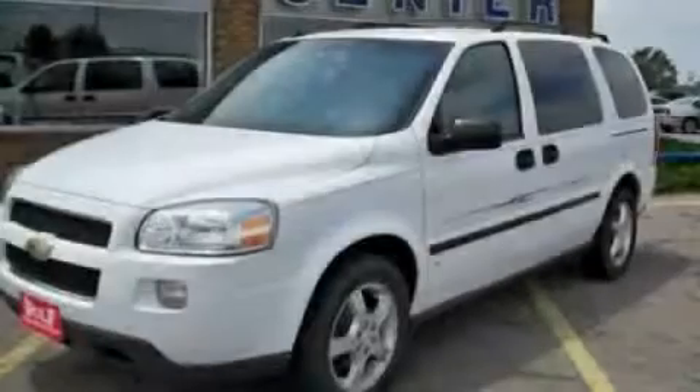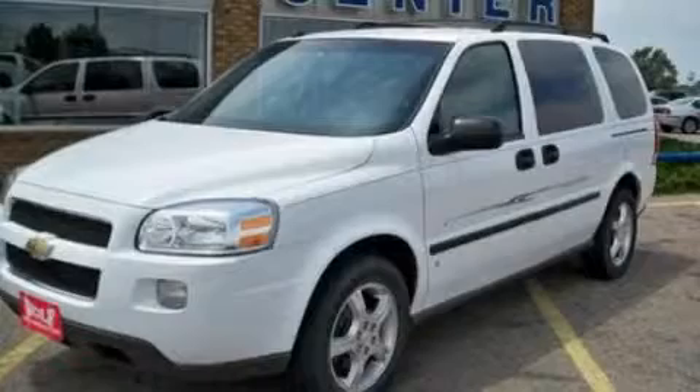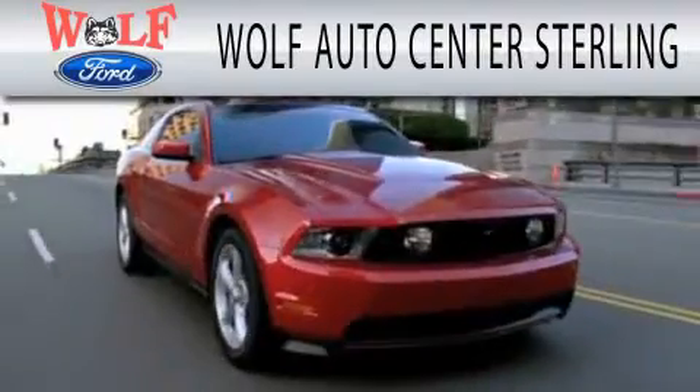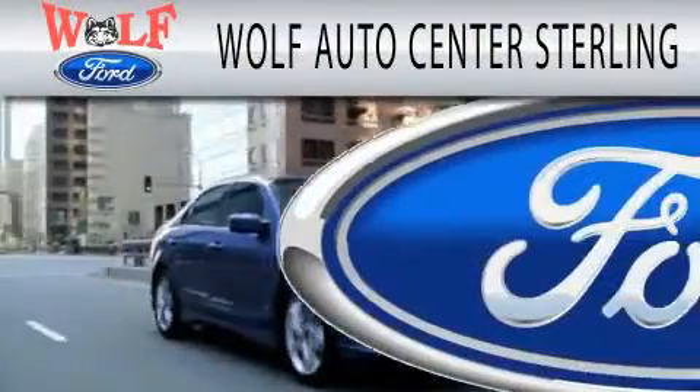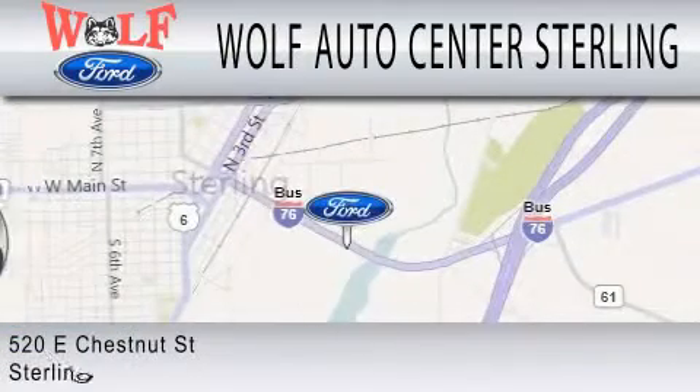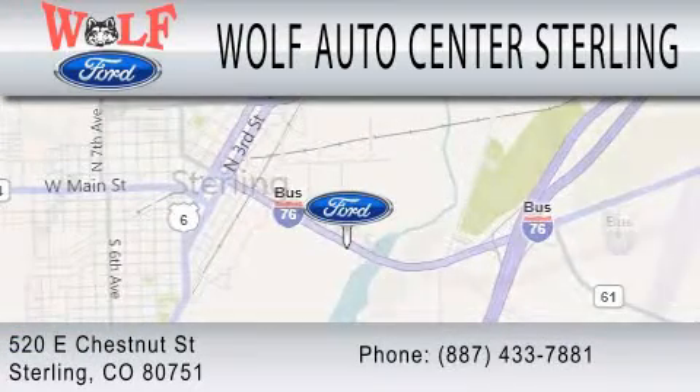Stop by today and test drive this vehicle for yourself. Wolf Auto Center Sterling is dedicated to doing everything possible to ensure that the experience you have selecting your next vehicle is as pleasant as possible. We are located at 520 East Chestnut Street in Sterling.